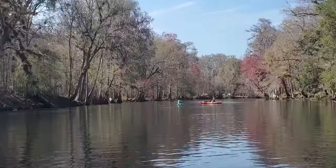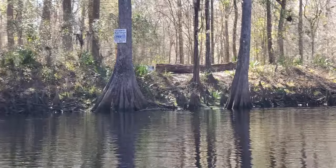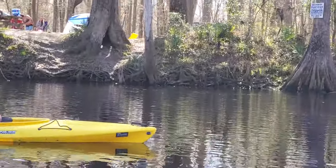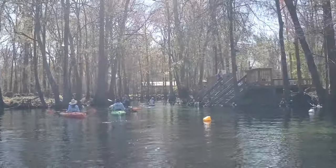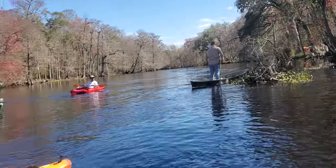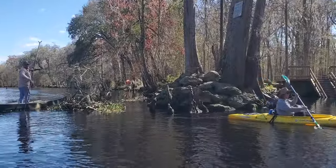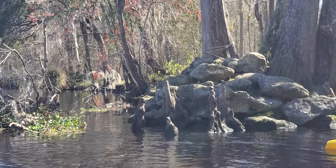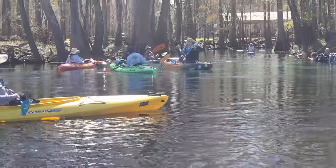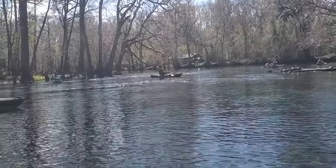Here we are approaching Ginny Springs. You can tell because there's people camping right up to the edge of the river. Ginny Springs Private Park. There's some people around here, although not nearly as many as in the summer. You can see a few camping even here in February. We'll find out what this spring is called — it's right across from Ginny Springs.